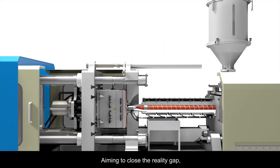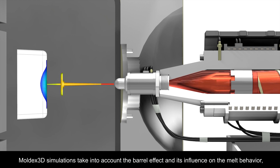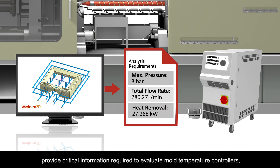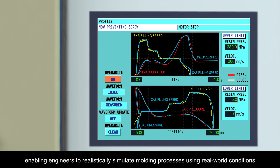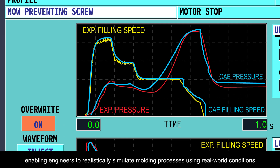Aiming to close the reality gap, Moldex3D simulations take into account the barrel effect and its influence on melt behavior, provide critical information required to evaluate mold temperature controllers, and further consider the dynamic characteristics of the injection molding machine — enabling engineers to realistically simulate molding processes using real-world conditions.